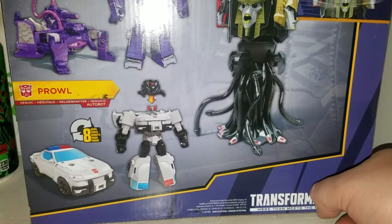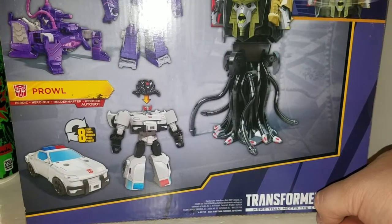I know for a fact Shockwave is an older figure.